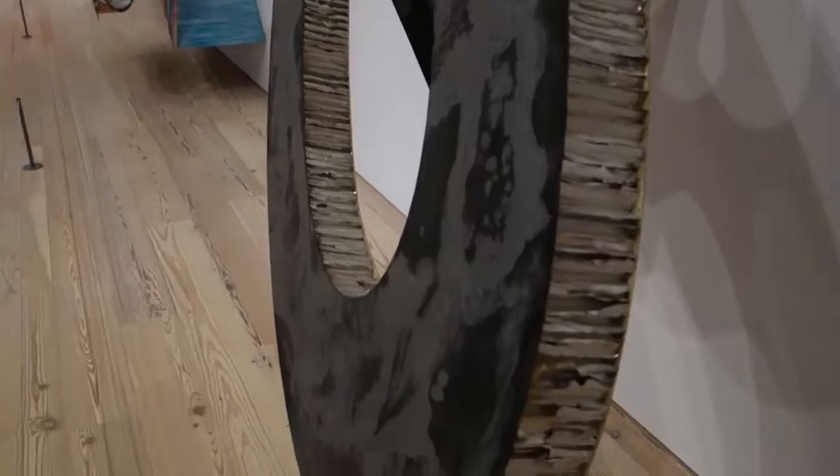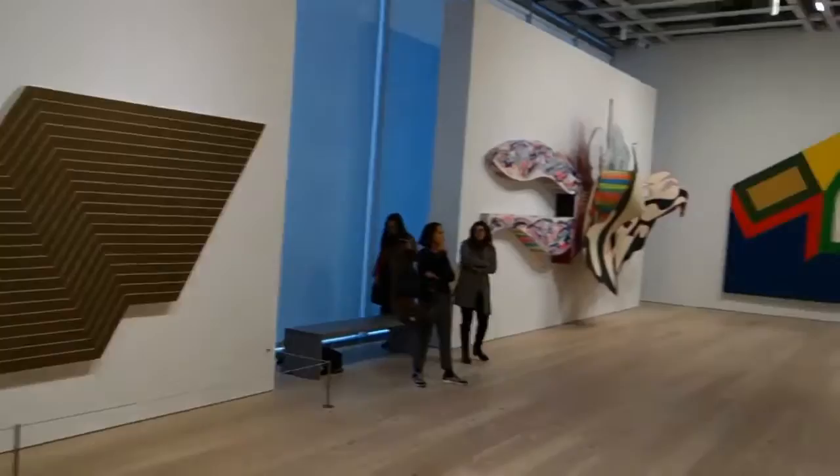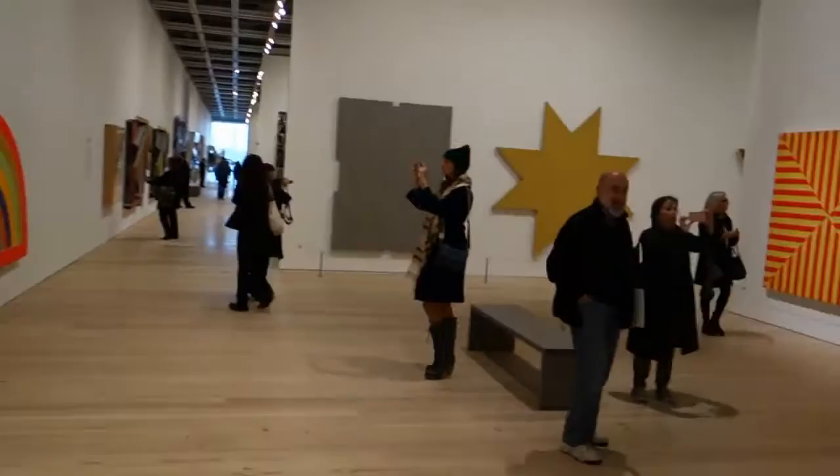This piece is titled The Whiteness of the Whale. So he did a whole series on Moby Dick — back in the mid-80s, which was about the time that he was involved with Carl Andre. Carl Andre was a longtime friend of his, and Carl was arrested for the murder of Ana Mendieta. Frank bailed him out.